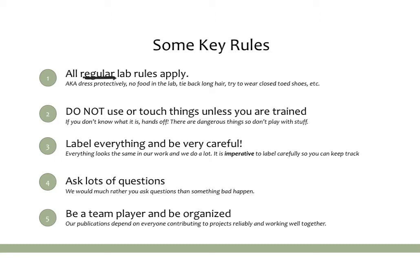That means things like dressing protectively, making sure there's no food in the lab, tying back very long hair, and trying to wear closed-toed shoes. All of those types of things always apply no matter which lab you're in.